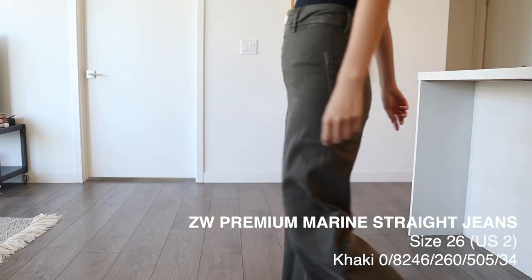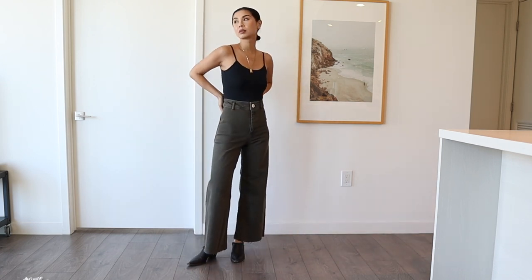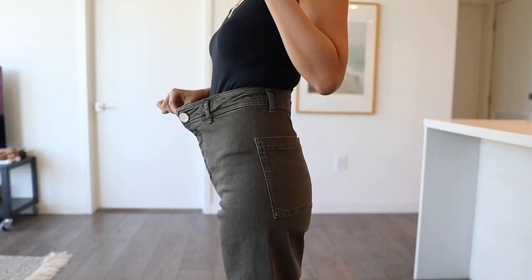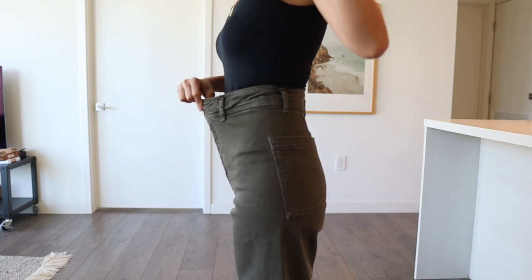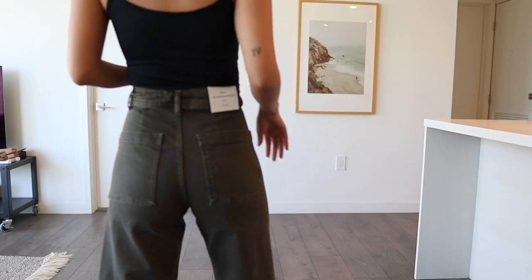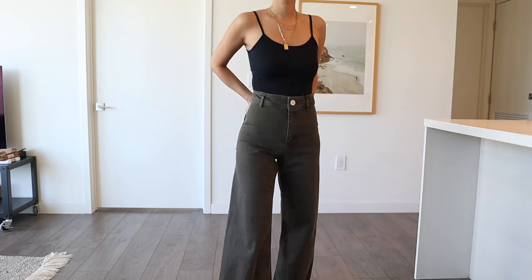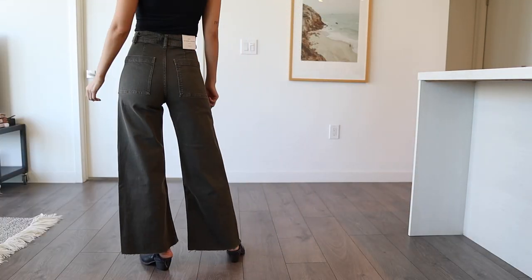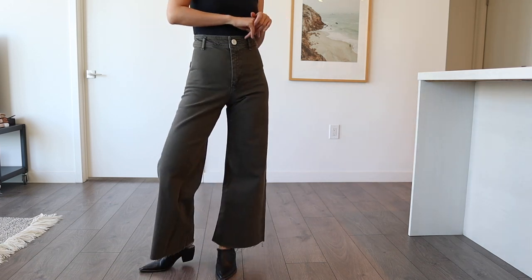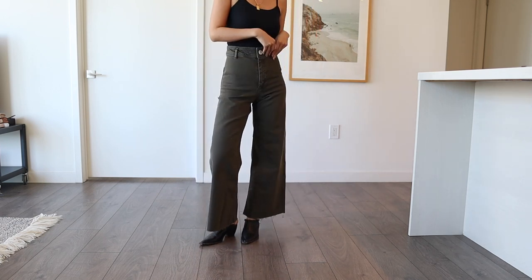These are the marine straight jeans — they retail for $49.90 and I'm wearing a size two, which is a little big on me. The waist is very loose so I probably could have done a size zero. What I really love about these pants is they come in a lot of different colors — light blue, black, and more. They're also very comfy because of all the stretch. I was actually wearing these to the office every single day in different colors because you can dress them up to look somewhat business casual.